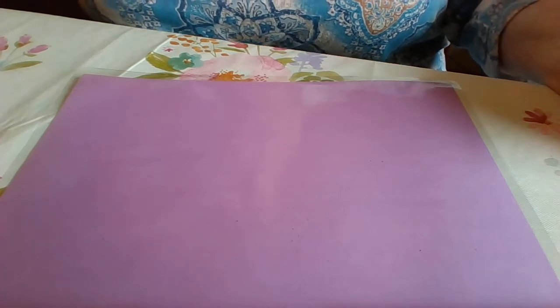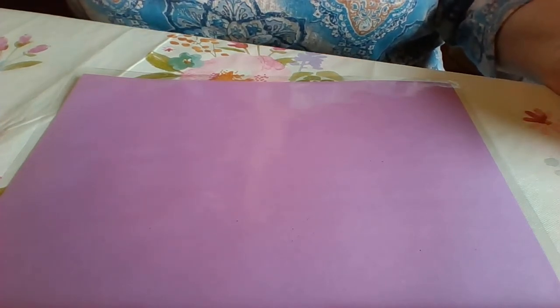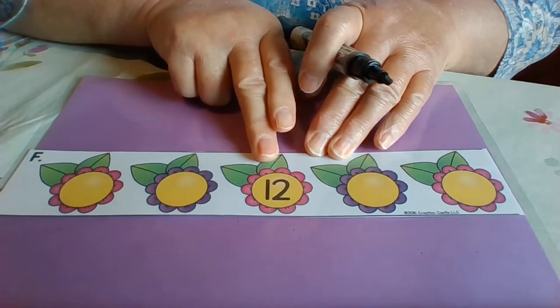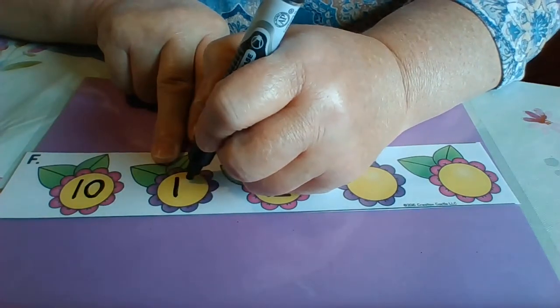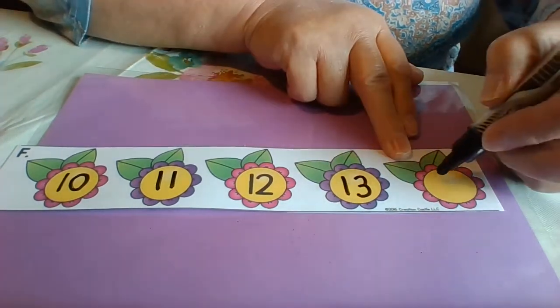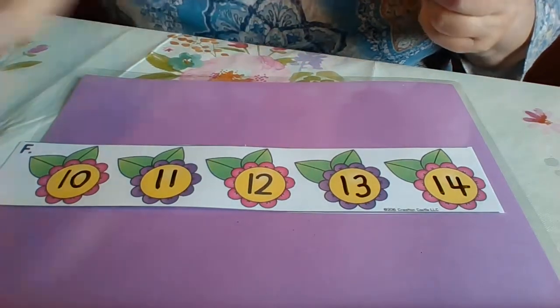We're going to do one last one for today. These really can help you not just learn your numbers, but help you fill in your numbers if you're missing one. So here we go: twelve, eleven, ten — we've got to start with ten — eleven, twelve, thirteen, fourteen. There you go. We'll do some more of these another time with some bigger numbers. But for now, that's all today. Keep counting. Bye-bye.